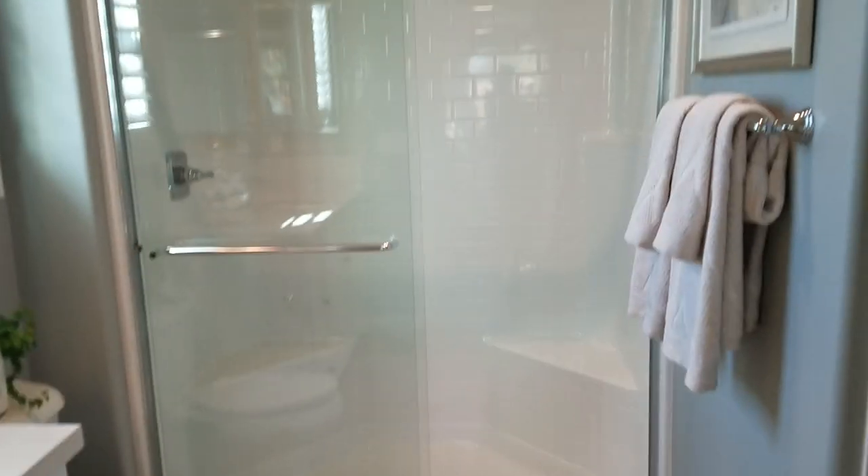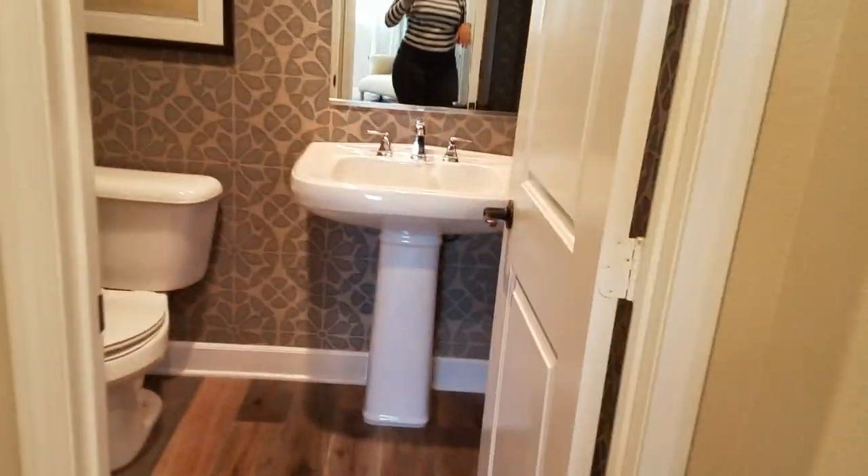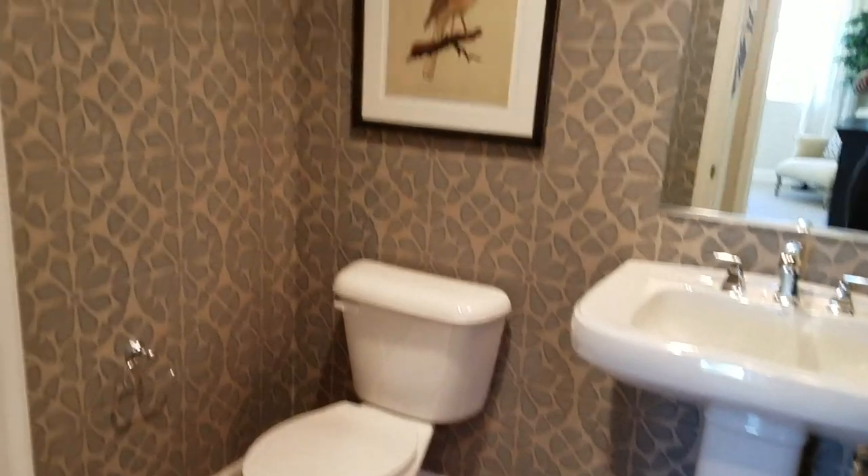It doesn't have a tub, so you only get to take showers. Good size room. Here is the bathroom — basically the half bath for when you have guests over.